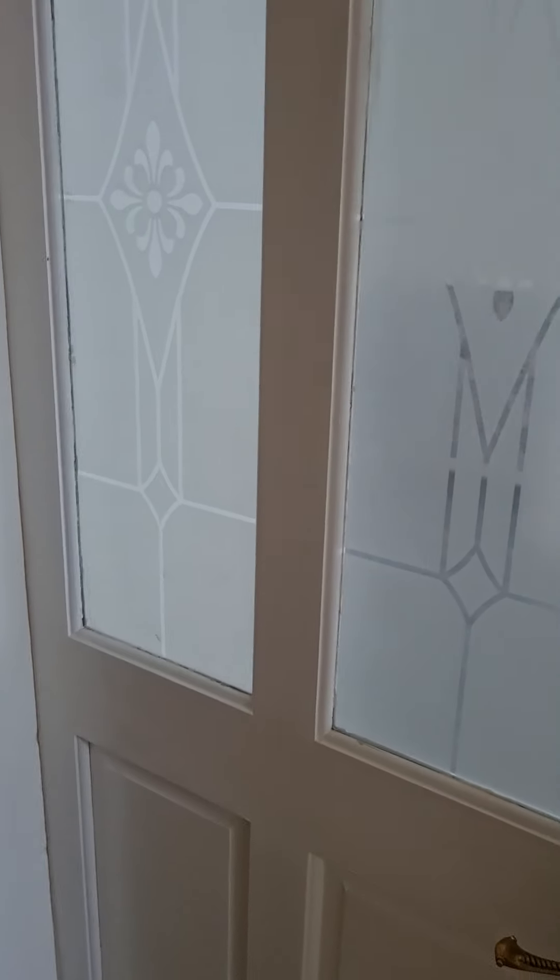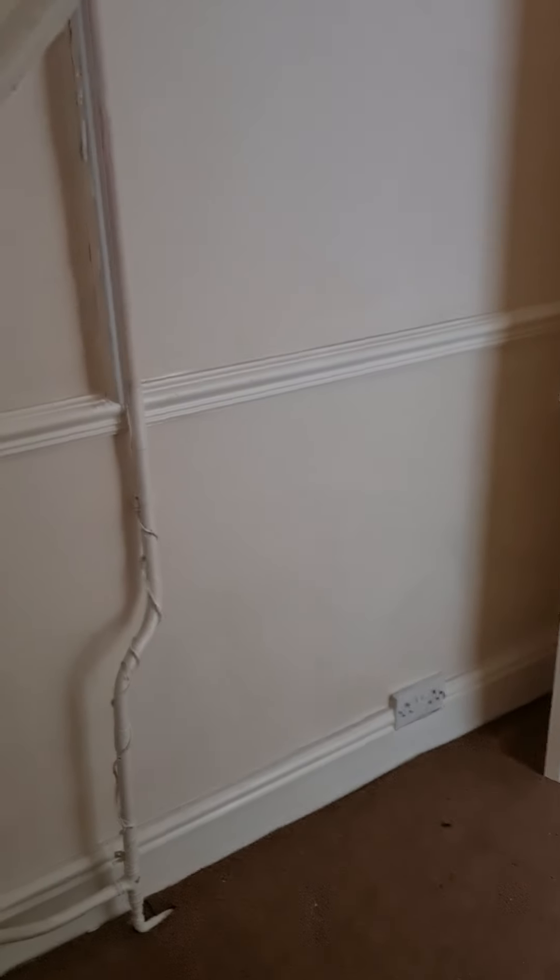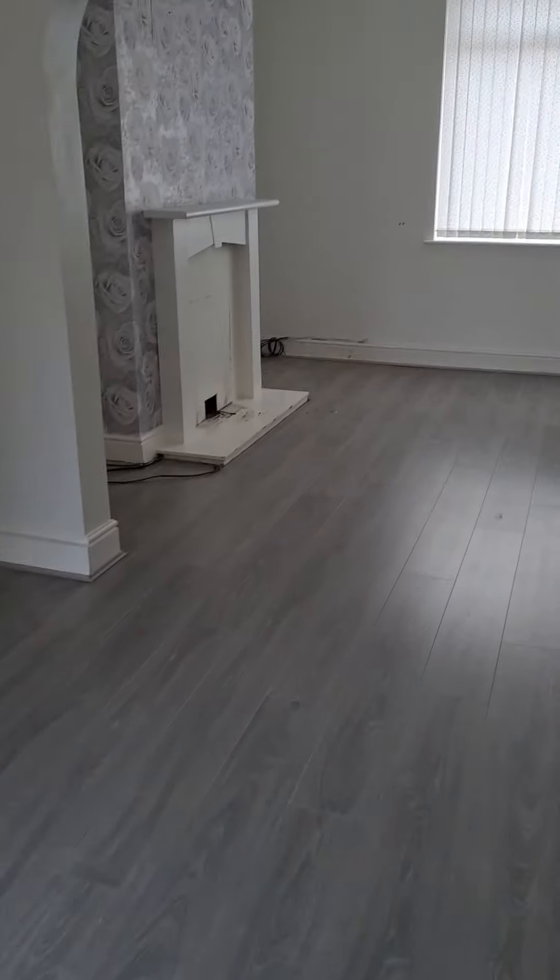You've got a door there through to the lounge but we'll go through the dining area. Room here to put some under stairs storage. And then you've got this large open plan lounge diner.